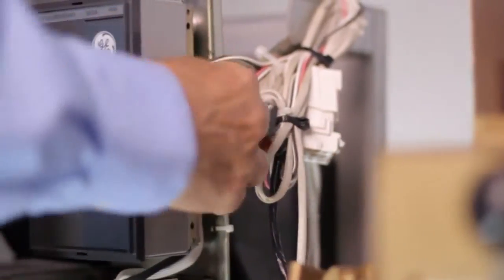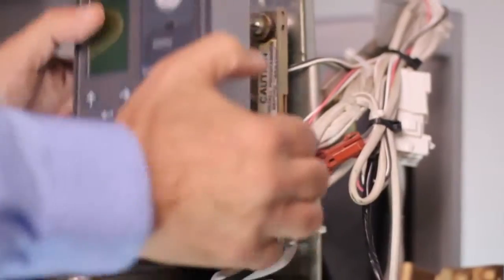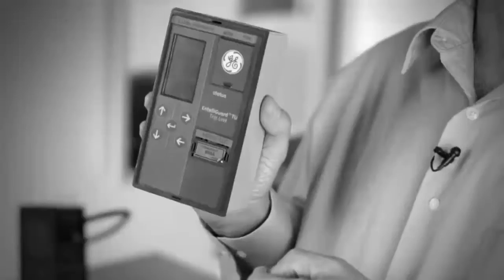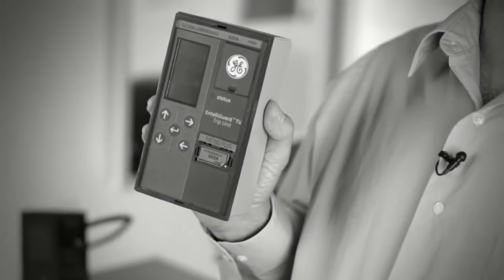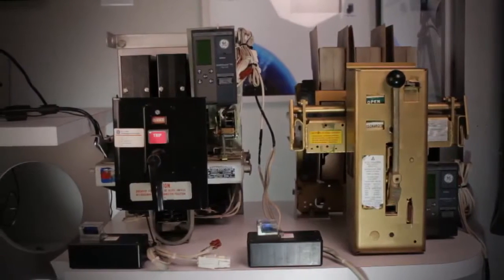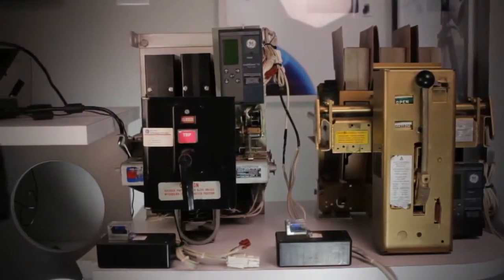Its industry-leading capabilities provide optimum selectivity and arc flash mitigation with minimum compromise. It is an extremely flexible product allowing plug and play for all ANSI type breakers, power circuit breakers, and microversa trip. In addition, using a simple upgrade kit, this trip unit can be retrofitted to most GE and competitor ANSI breakers.